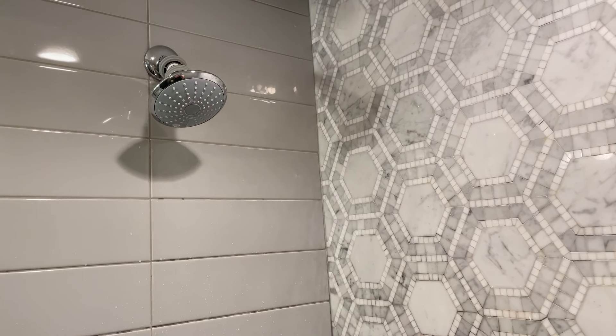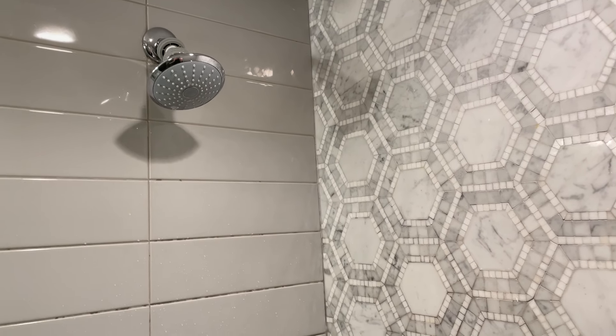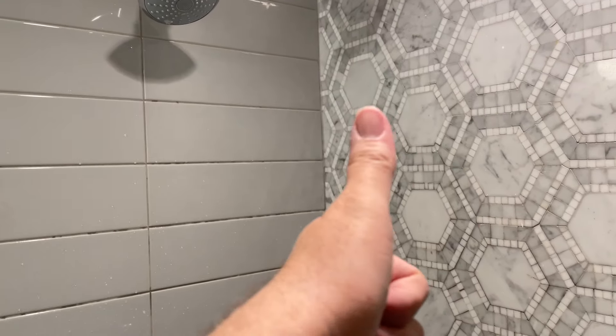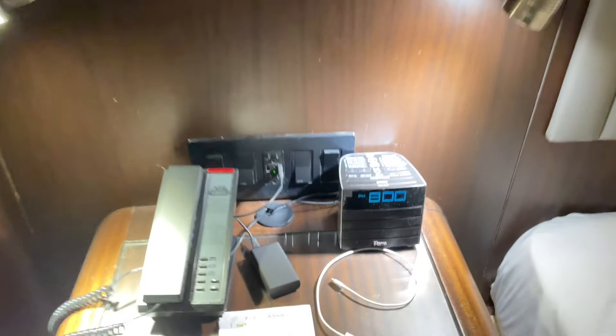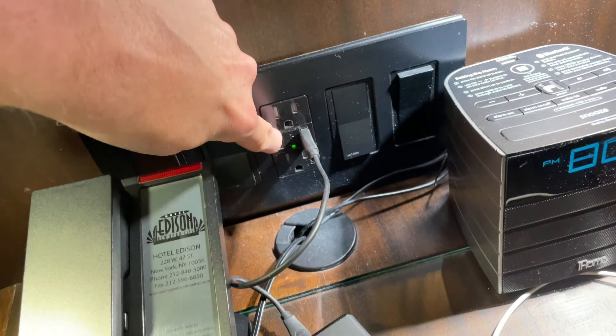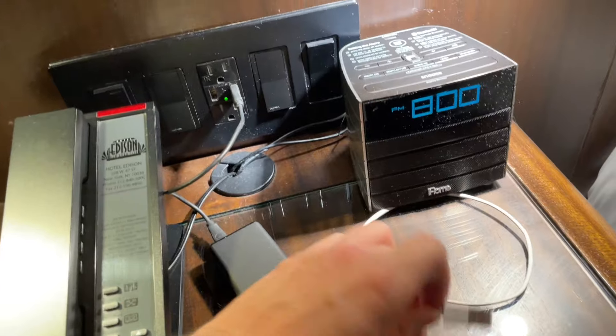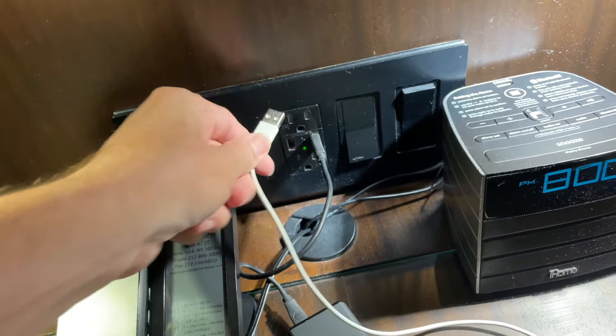The water pressure in the shower is actually great, and we get nice hot water for showers in the morning — that's a thumbs up. As I showed you last night, there are lots of power plugs all around the place. Very little concern about the number of power plugs. What there is a concern about, however, is the USB ports — because not all of these USB ports actually work. See, that one is so loose.